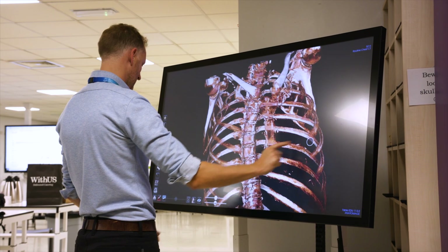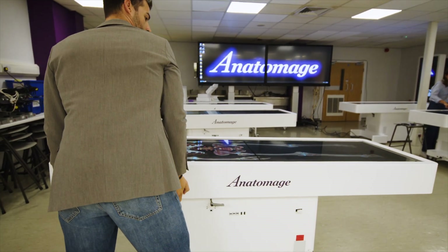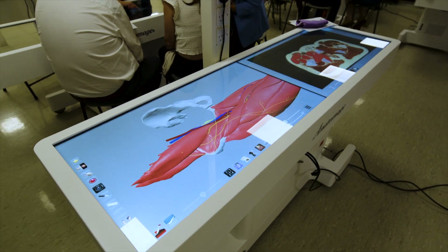Providing students with multiple views of anatomy is possibly one of the most important things that we can do. The anatomised table provides the digital view of it, but within that there are so many different other views within that digital side.